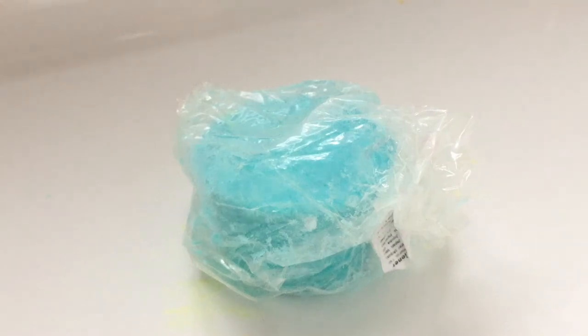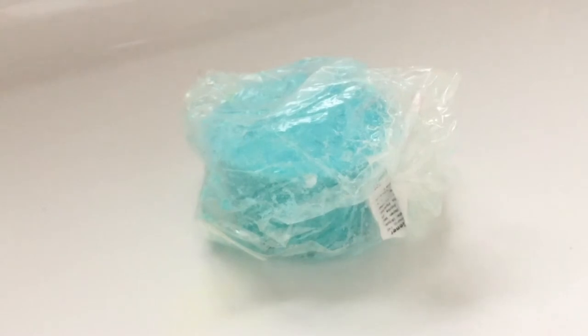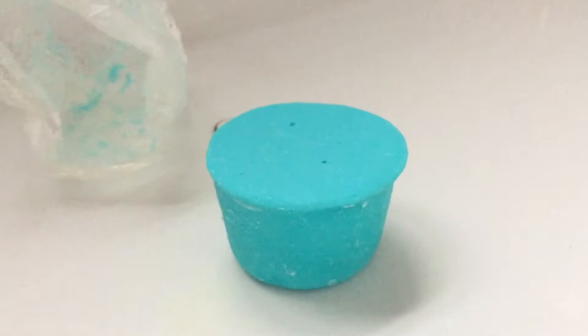Today's demo is going to be of Lush's brand new Chris Tingle solid body conditioner from their Christmas 2017 line. I ordered from Lush.ca and I was curious how this non-packaging product would be sent out, and as you can see it did arrive in some plastic packaging.